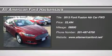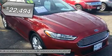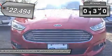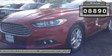The 2013 Fusion. You can have both impressive power and great economy in a Fusion, and it is priced below $25,000. This vehicle has less than 9,000 miles.